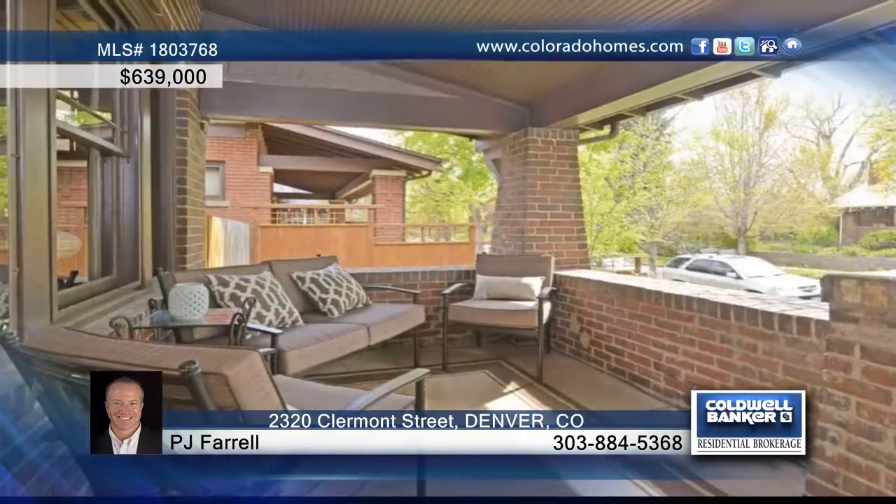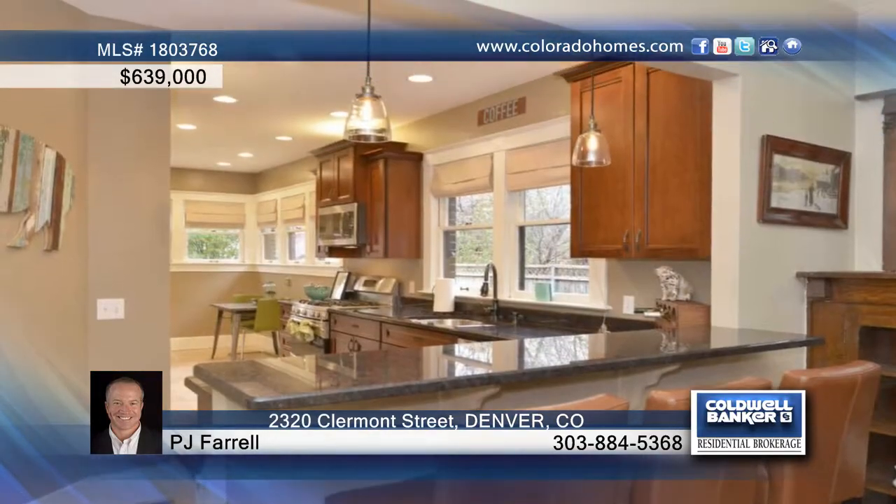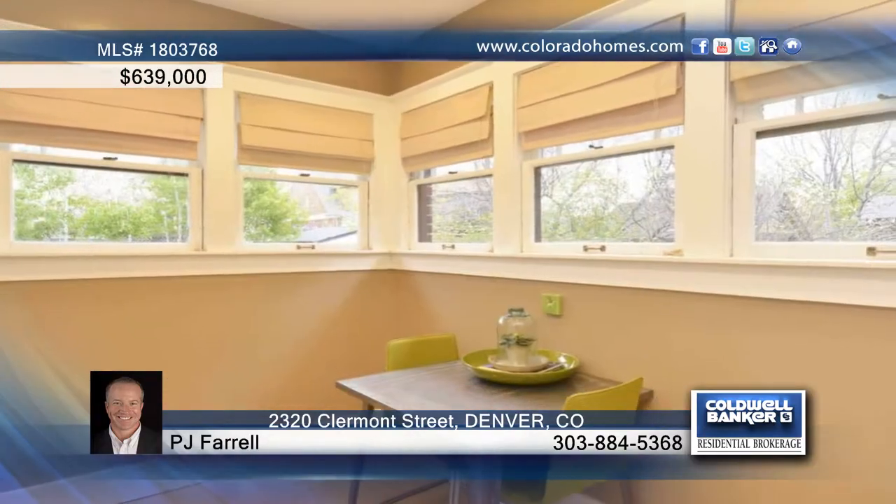This extraordinary craftsman style bungalow exudes tons of charm but has been meticulously remodeled inside and out. Features you'll love include French doors, Brazilian hardwood flooring with beautiful inlay, beamed ceilings, incredible built-ins, and a new kitchen with stainless and granite.